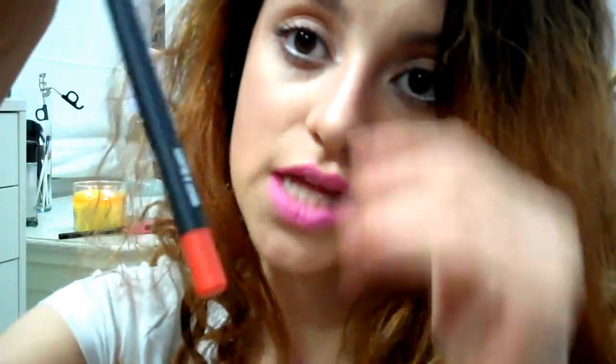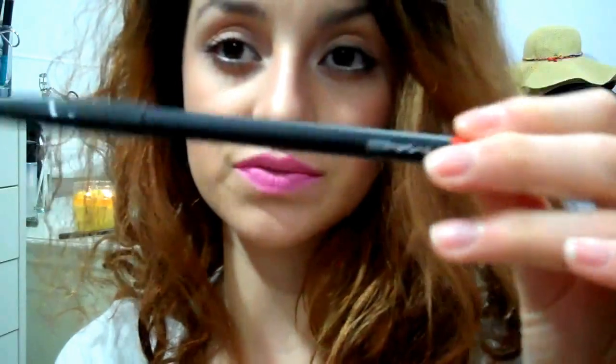Moving on to some makeup. I went to MAC and I got the MAC Prep and Prime Transparent Finishing Powder. It's a compressed translucent powder as opposed to loose powder. The loose powder is just so messy, and this is easier to take with you without making a mess. I also got MAC's Pro Longwear Lip Pencil in What a Blast. It's basically just an orange coral lip liner, and it goes really well with Toxic Tail from the Venomous Villains Collection lipstick.